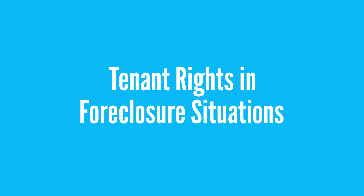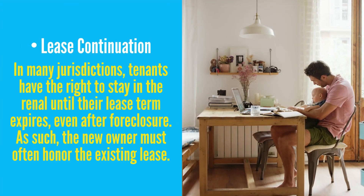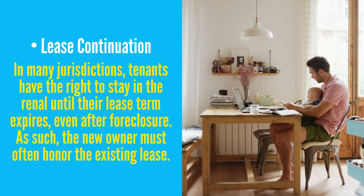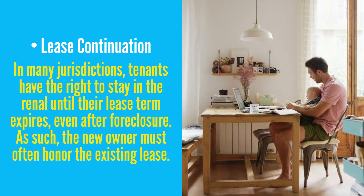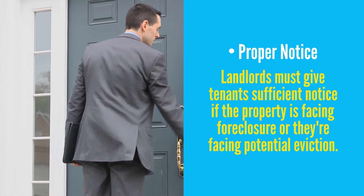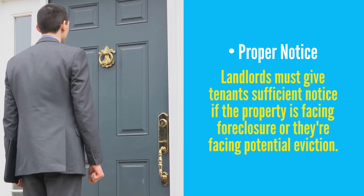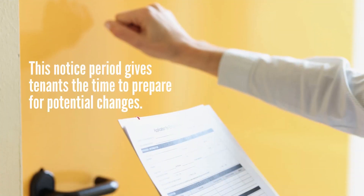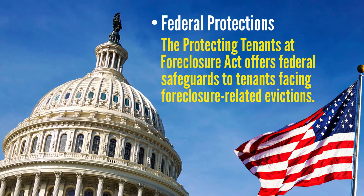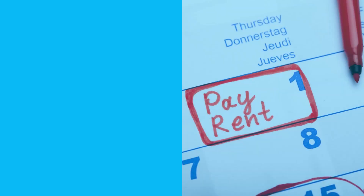With that said, if you or someone you know is living in a property that's facing foreclosure, here are some key points to consider. Lease continuation: in many jurisdictions, tenants have the right to stay in the rental until their lease term expires, even after foreclosure. As such, the new owner must often honor the existing lease. Proper notice: landlords must give tenants sufficient notice if the property is facing foreclosure or they're facing potential eviction. This notice period gives tenants time to prepare for potential changes. Federal protections: the Protecting Tenants at Foreclosure Act offers federal safeguards to tenants facing foreclosure-related evictions. In certain circumstances, it provides additional time for tenants to relocate.